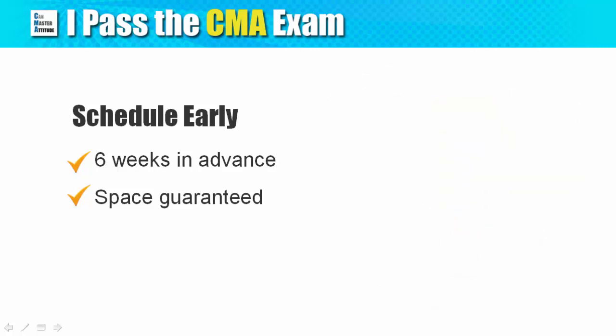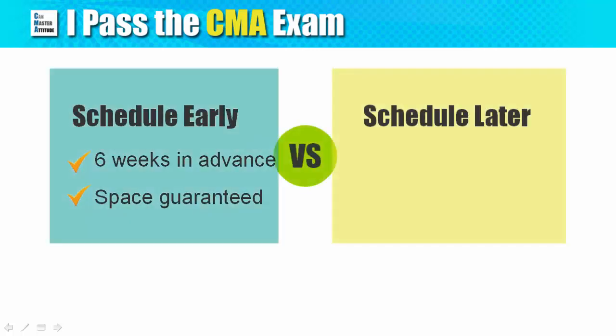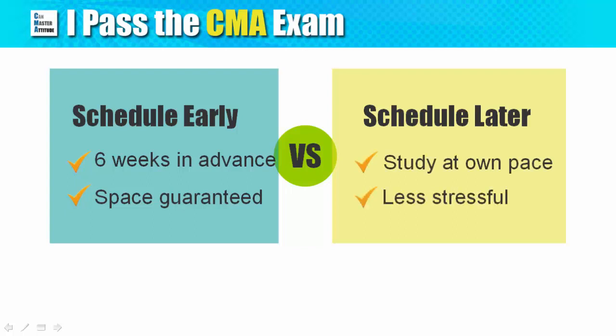At the same time, not scheduling early has its benefits. For example, you can take the time to study at your own pace and without the stress of paying rescheduling fees. My recommendation is to take the middle ground — schedule your exam three to four weeks in advance in order to get the benefits on both sides.